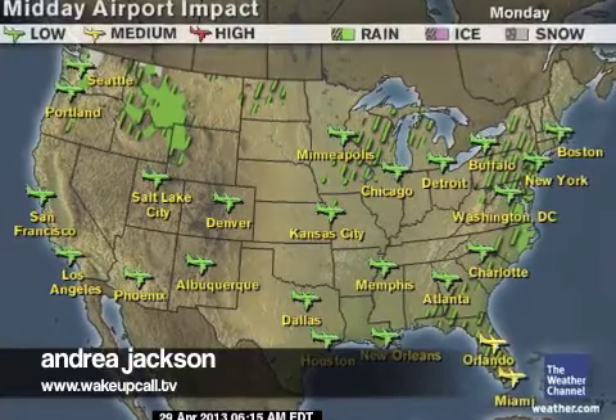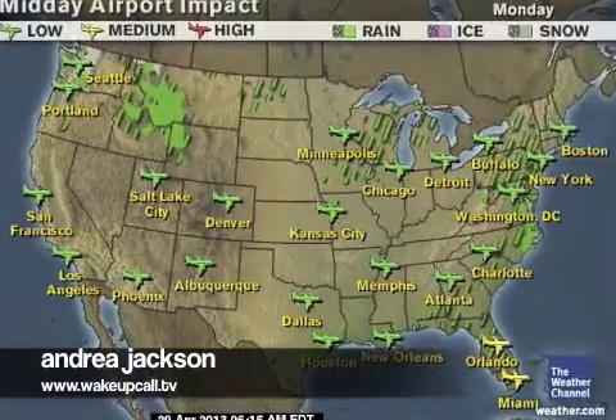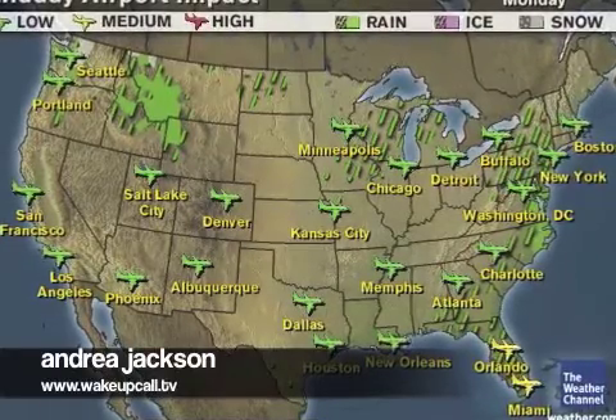If you're flying today, here's a look at the midday airport travel map. Some delays — storms in the south could cause flight delays in and out of Florida, especially in Orlando and Miami. So if you're connecting, departing, or arriving in the not-so-sunny sunshine state today, anticipate some delays.